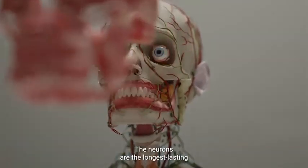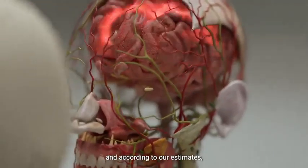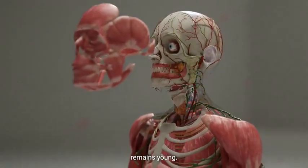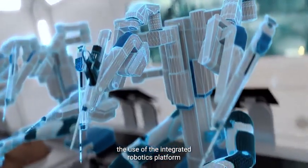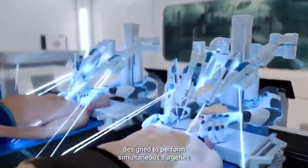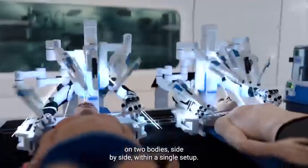The neurons are the longest-lasting functional cells in the human body, and according to our estimates, the brain is capable of lasting several hundred years, provided that the rest of the body remains young. The BrainBridge concept involves the use of an integrated robotics platform comprised of two autonomous surgical robots, designed to perform simultaneous surgeries on two bodies, side by side, within a single setup.